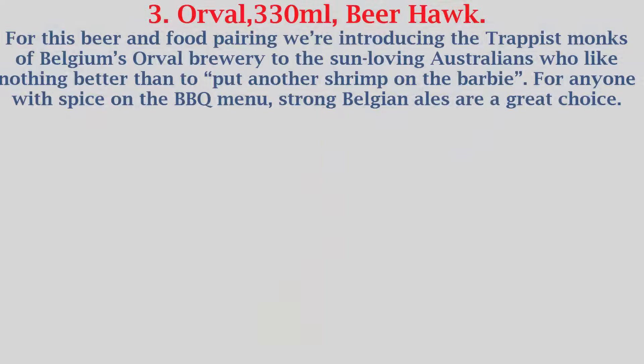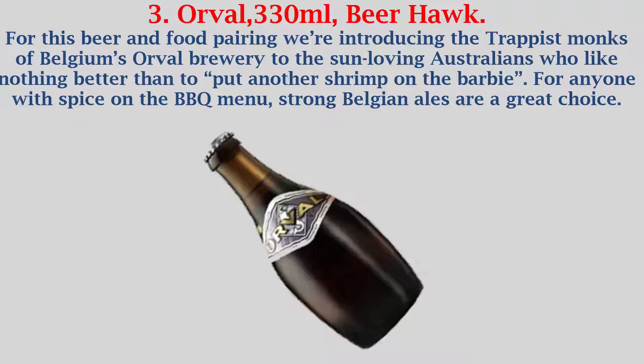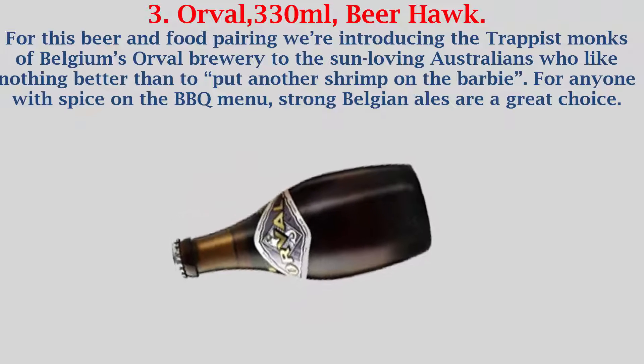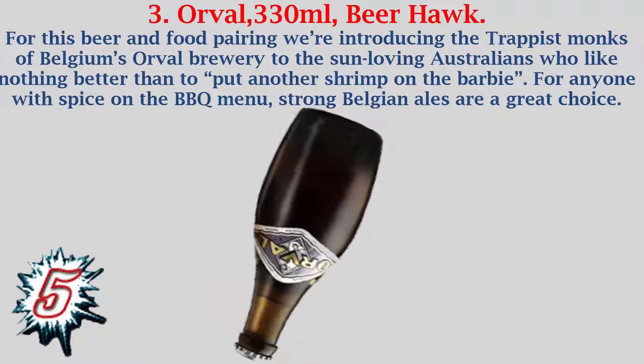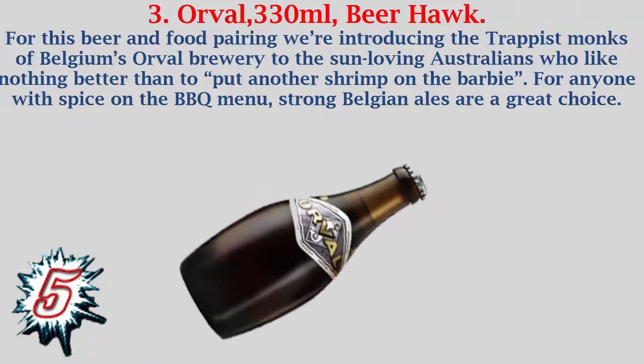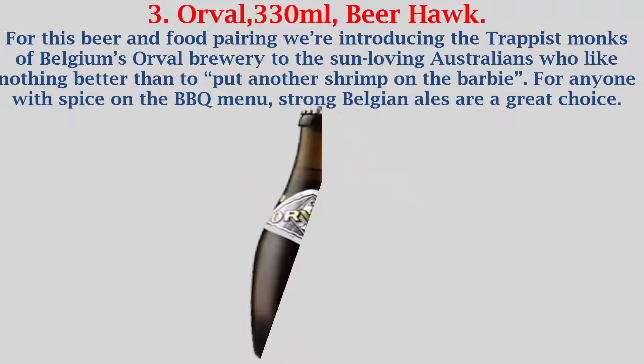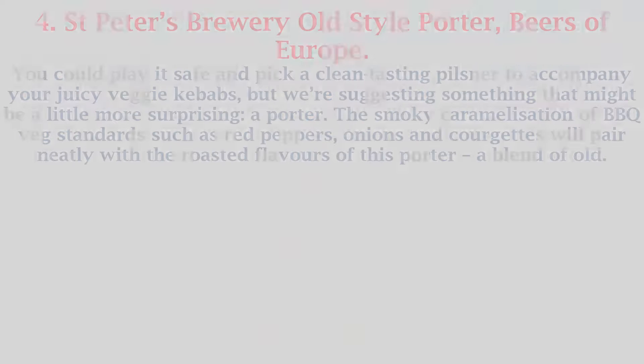Number 3: Orval, 330 milliliters, Beer Hawk. For this beer and food pairing we're introducing the Trappist monks of Belgium's Orval Brewery to the sun-loving Australians who like nothing better than to put another shrimp on the barbie. For anyone with spice on the barbecue menu, strong Belgian ales are a great choice.